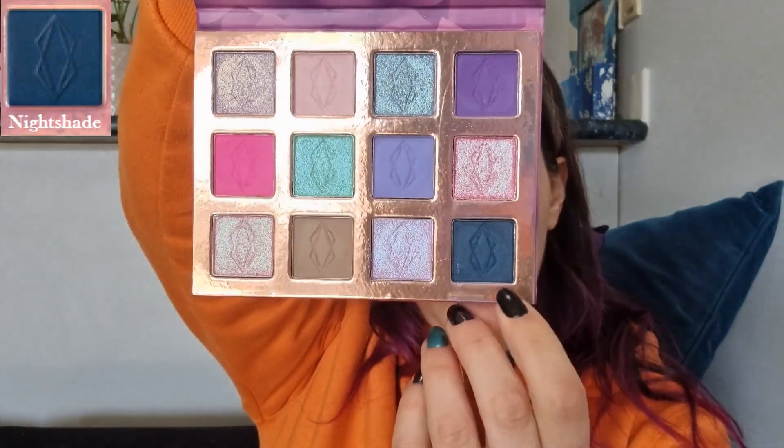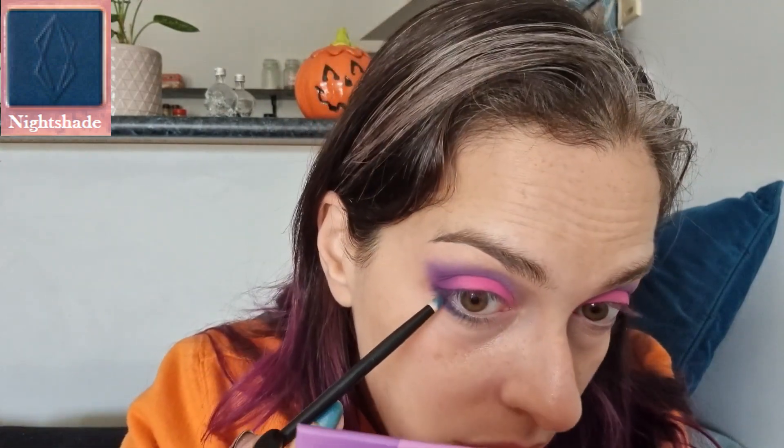I'm going to go in with the dark blue now and put this shade on the lower lash line. This shadow is very powdery but it's not falling onto my skin — it's more like it's puffing up into the air and disappearing.